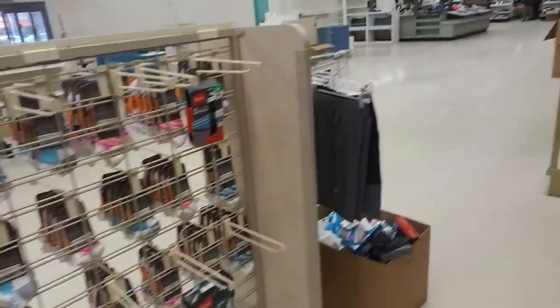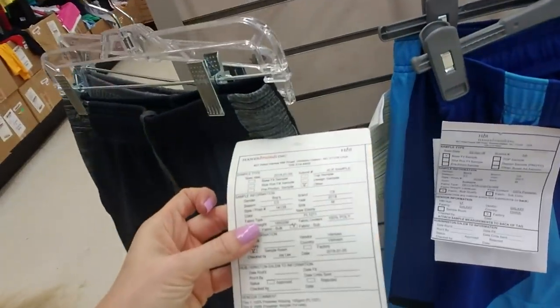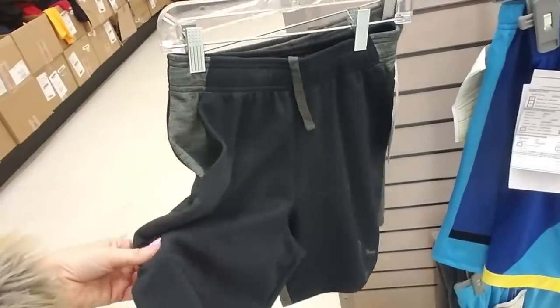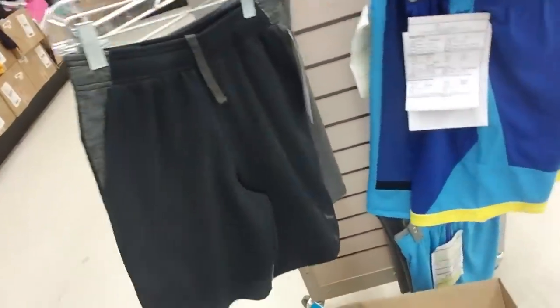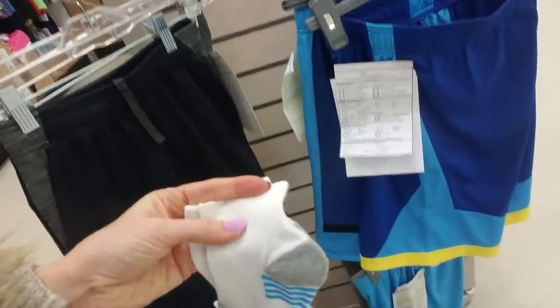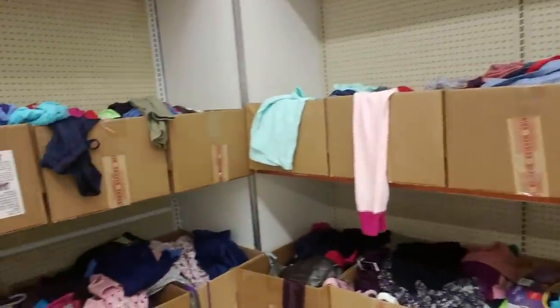We've got over here more socks. Some of this stuff is hanging up — these look like boy-size shorts. Those are nice, my kids would like those. They feel kind of thick. I like socks more like this — they come up a little higher. I know they're boy sizes but that's what I like for myself; they don't walk down in my shoe.